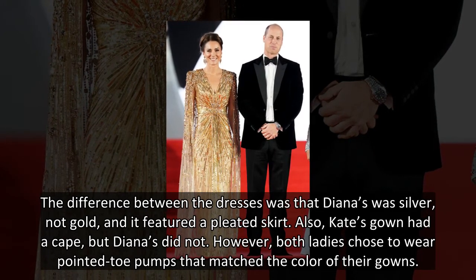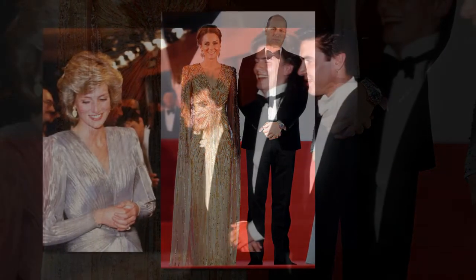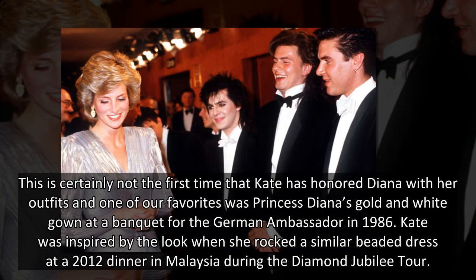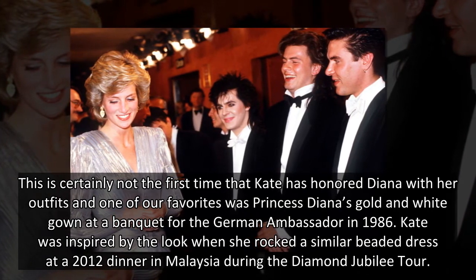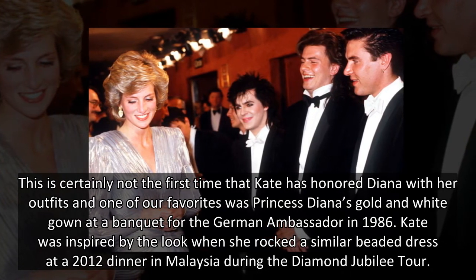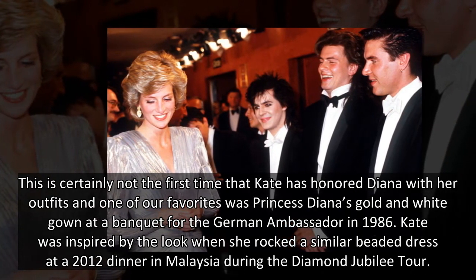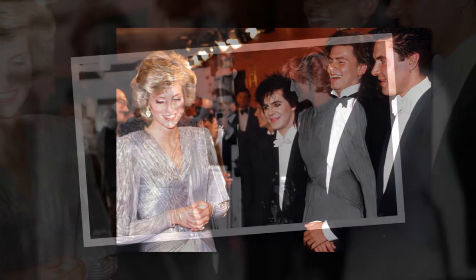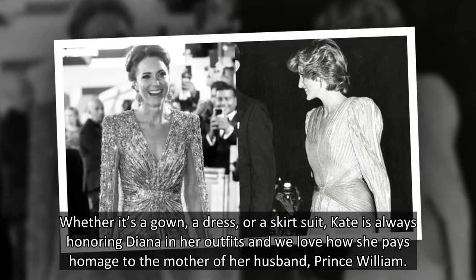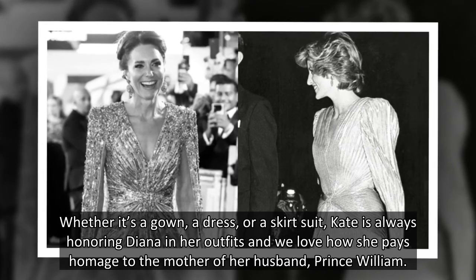One of our favorites was Princess Diana's gold and white gown at a banquet for the German ambassador in 1986. Kate was inspired by the look when she wore a similar beaded dress at a 2012 dinner in Malaysia during the Diamond Jubilee Tour. Whether it's a gown, a dress, or a skirt suit, Kate is always honoring Diana in her outfits — a touching tribute to the mother of her husband, Prince William.